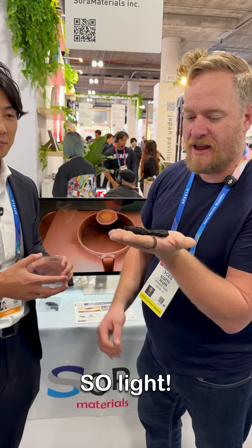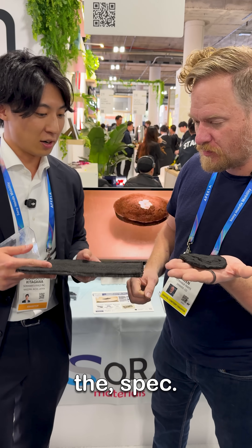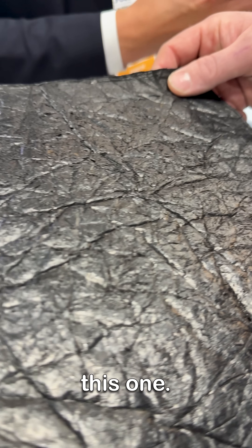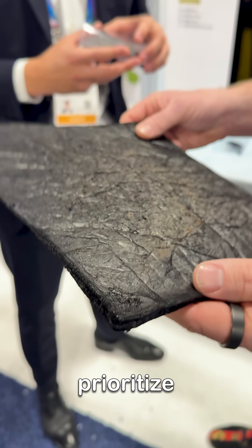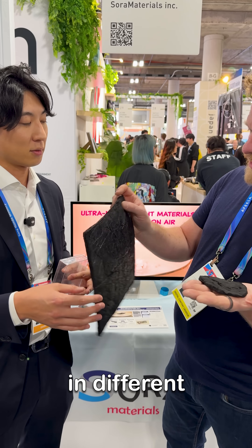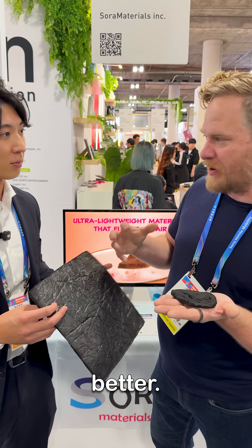This thing is so light. We can tune the spec — if you want to prioritize lightness, you can make this one. If you want to prioritize performance in the insulation, you can make a thicker one. And you can actually do it in different densities. Like this has a shiny back, so it holds together better.